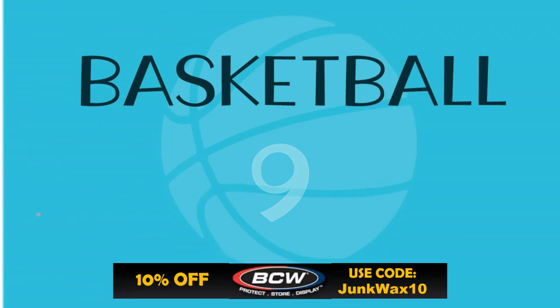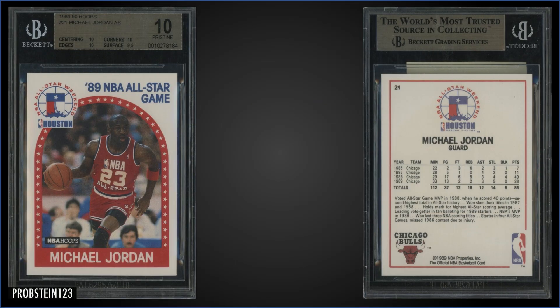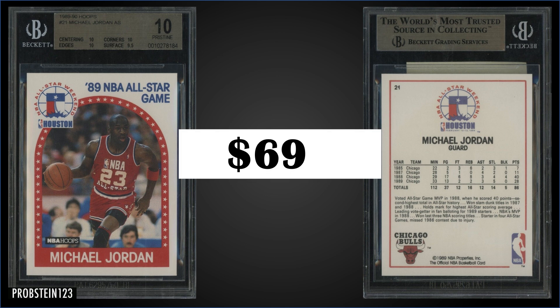In the number nine spot: from 1989 Hoops, we have the Michael Jordan All-Star card graded a Pristine BGS 10. This card sold at auction for $696. Subgrades were 10 for centering, corners, and edges, and a 9.5 for surface. In a Pristine slab, this is a pop of 20 with no higher black label grades. Gem Mint PSA 10 is popped at 3,491 and typically sells for around $100. Boxes of 1989 Hoops sell for around $70 to $120.